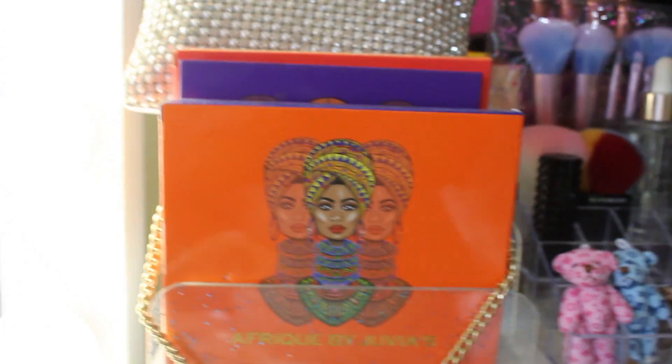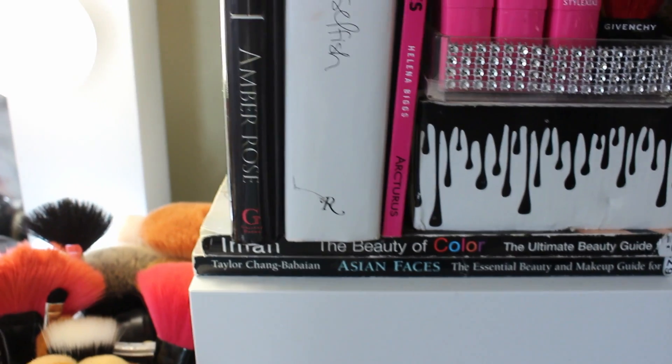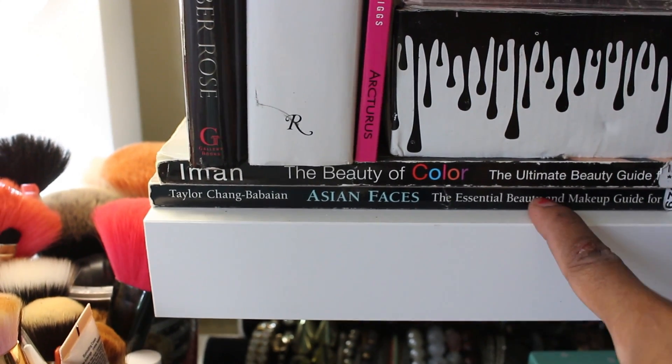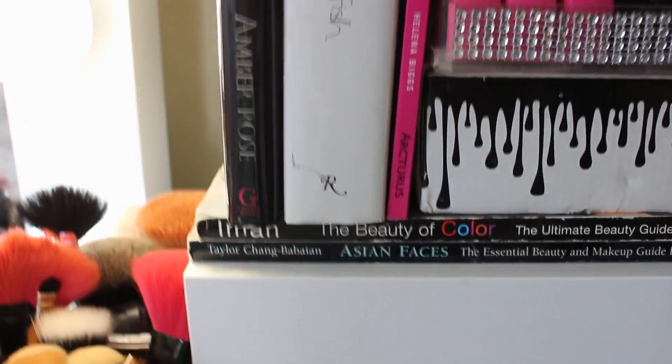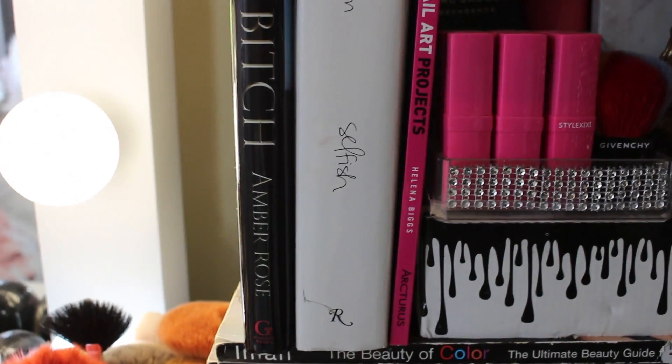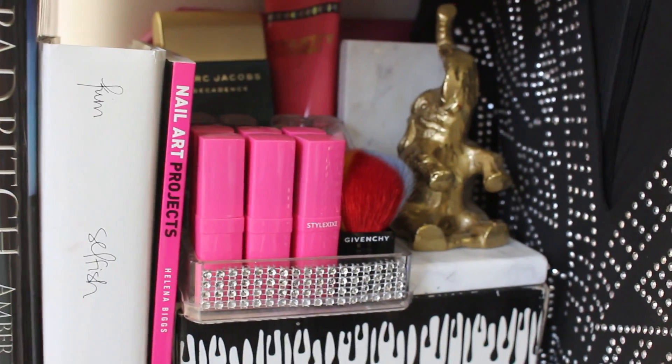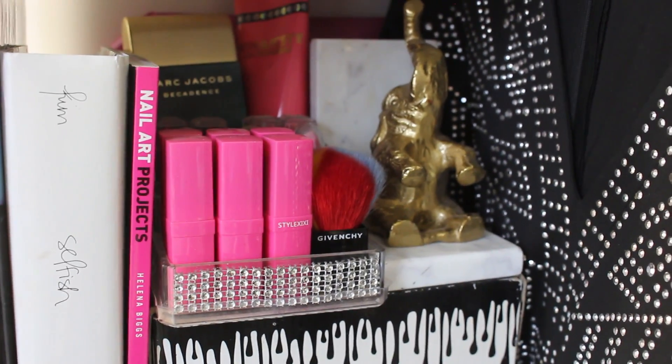Right here I have some of my favorite Juvia palettes. Down here I have my books that look really good on my vanity. This book is Iman, and I have Asian Faces — how to do makeup on Asians. Here I have Kim Sophies book, I have Amber Rose's How to Be a Bad Bitch, and a nail book here. I actually picked this elephant up at TJ Maxx for like $5.99. Over here I just have all jewelry. That's pretty much it.